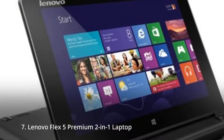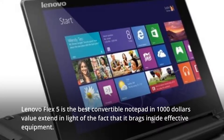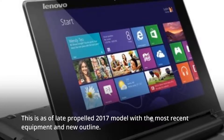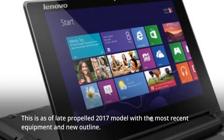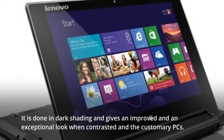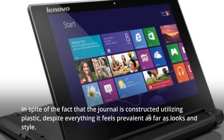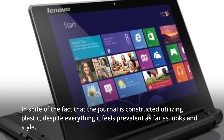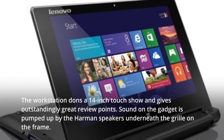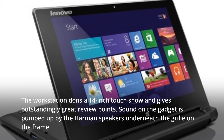7. Lenovo Flex 5 Premium 2-in-1 Laptop. The Lenovo Flex 5 is the best convertible notebook in the $1,000 price range, boasting powerful internal hardware. This is a 2017 model featuring the latest hardware and a new design. It comes in a dark color and delivers an elegant, premium look compared to conventional laptops. Although the notebook is built using plastic, it still feels premium in terms of looks and style. The laptop sports a 14-inch touchscreen display with excellent viewing angles, and the audio is powered by Harman speakers beneath the grille on the frame.